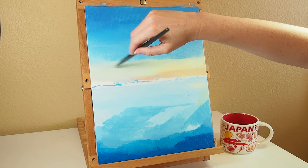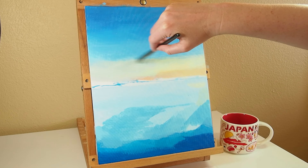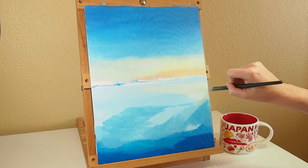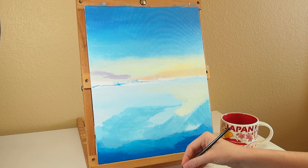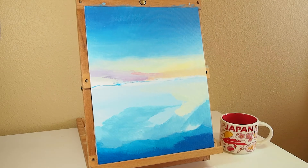I notice things that are off about the composition a lot easier once I've started to block in colors. Acrylic paint is very forgiving in this stage because I can easily paint over the dried areas if I decide I don't like the look of something.